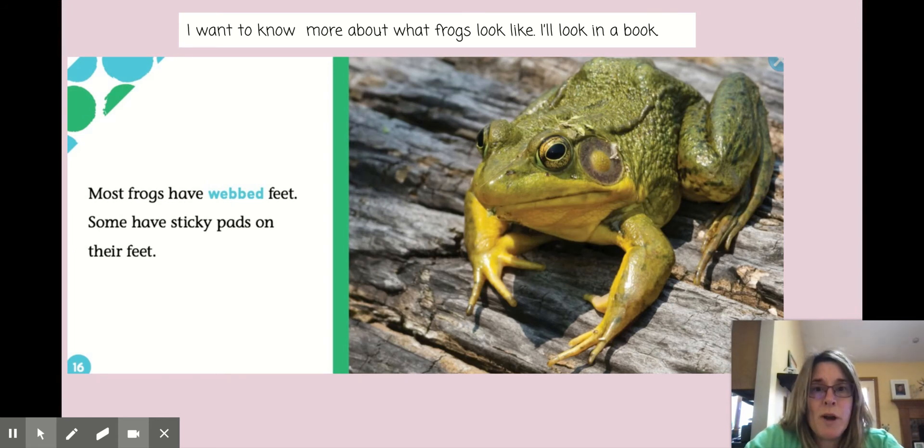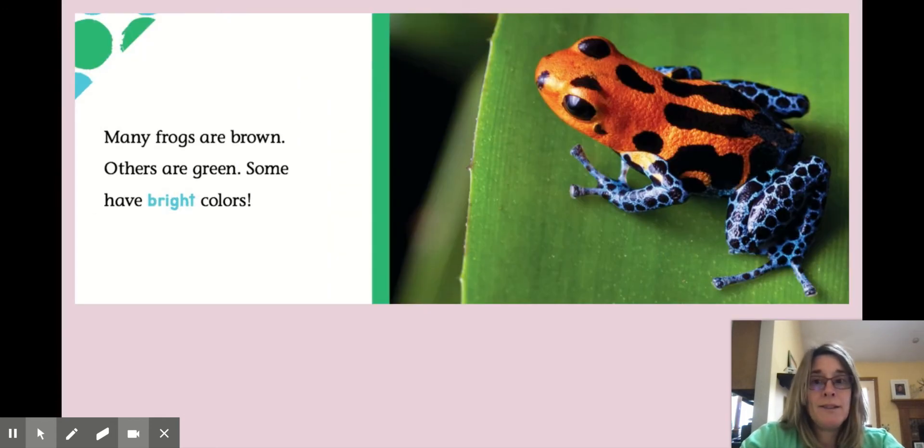I found this one book and on this page it says most frogs have webbed feet. Some have sticky pads on their feet. So I think it might be really cool to put in some information about webbed feet into my book. Here's another one: many frogs are brown, others are green, some have bright colors. This is a really cool looking frog.